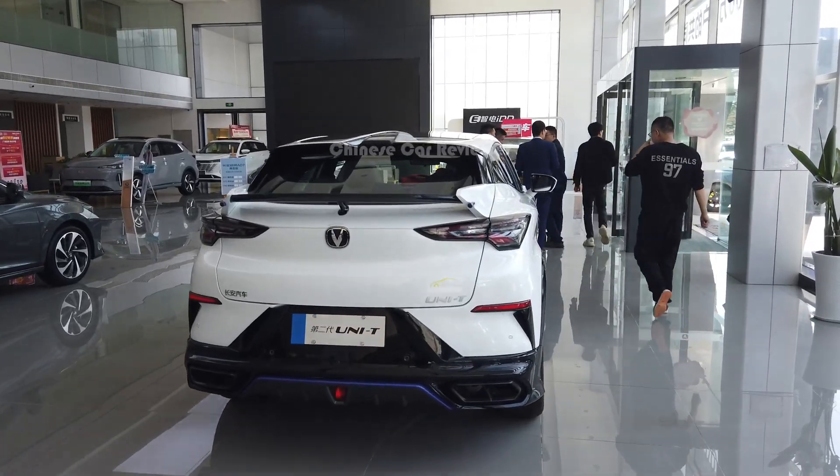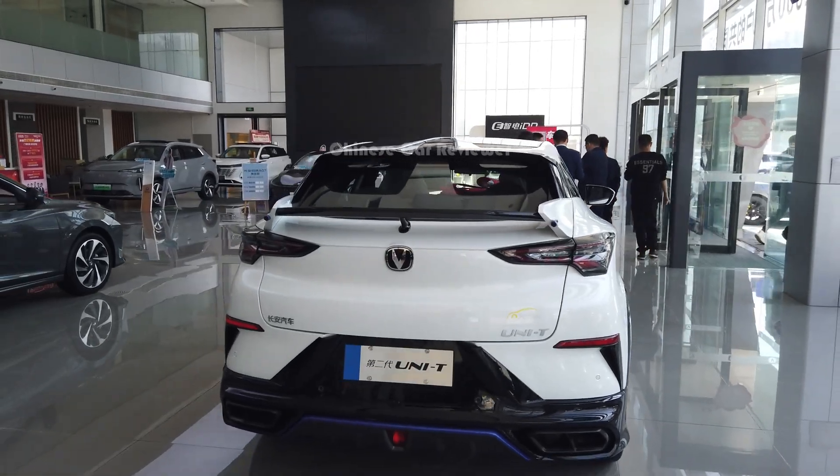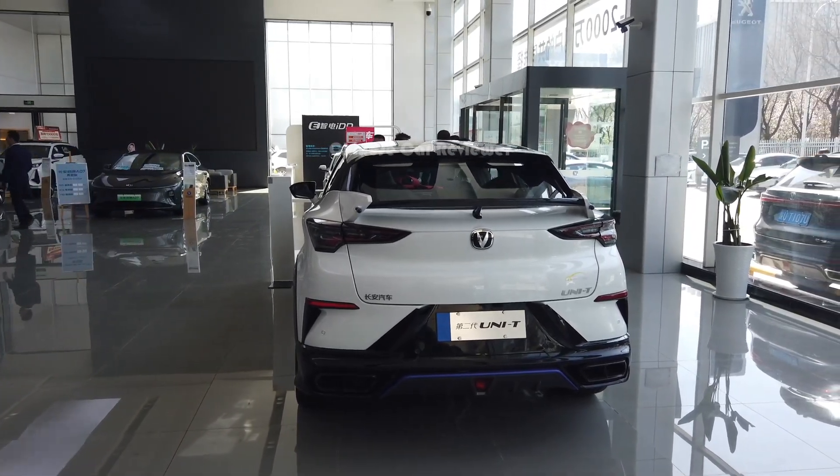Welcome back to my channel. I'm going to show you the all new 2024 Changan UNI-T. We used to see this model in 2022 and it's very popular, not only in the Chinese market but also in the global market.